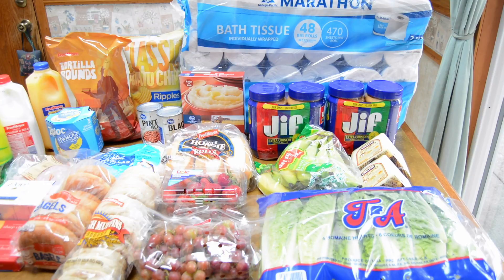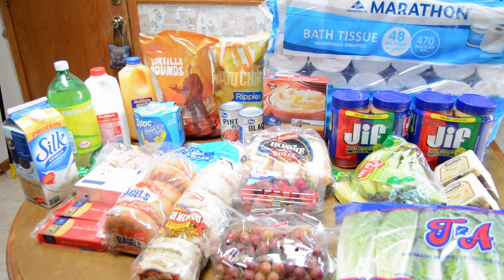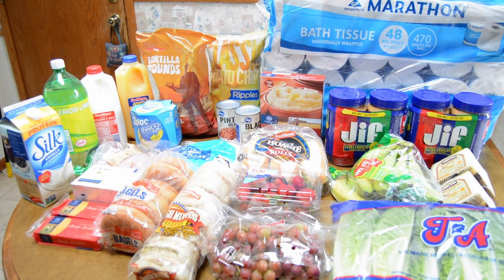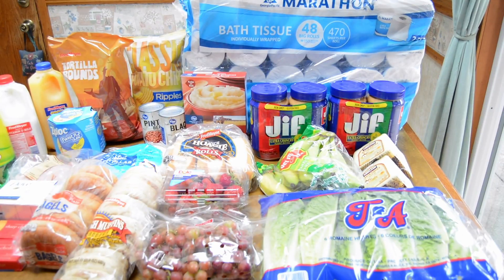Hi, this is Shelly from Frugal Family Home, and today I have a grocery haul to share with you. Today I went to Fred Meyer's and Costco, so let me show you what I got at Costco first.